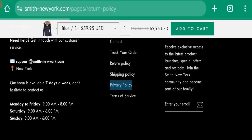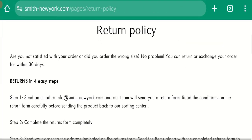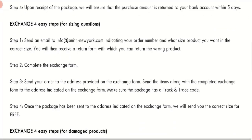Next, let's talk about the return policy. Click on the return policy section and you can see they mention: 'Are you not satisfied with your order, or did you order the wrong size? No problem — you can return or exchange your order within 30 days.' That means there is a 30-day return and exchange policy.